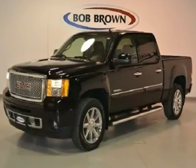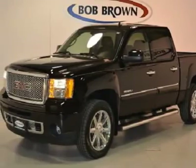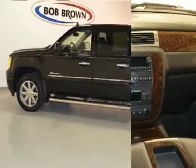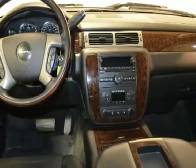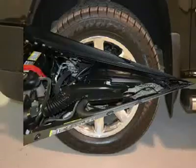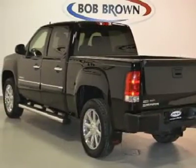This loaded Sierra 1500 Denali has a 6.2 liter V8 flex fuel engine, 20-inch wheels, all-wheel drive, plastic wood liner, full power, leather heated and cooled seats with memory, Bose speaker system, XM radio, and with a pre-owned certification you get 3 months of XM radio and the safety of OnStar for free.